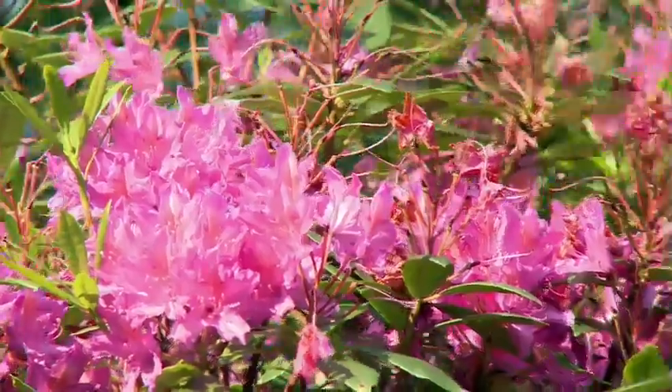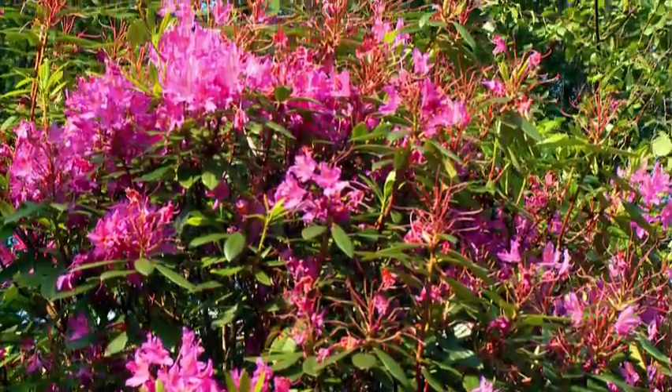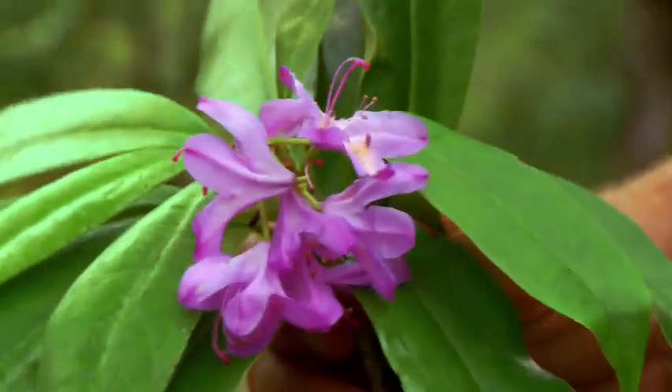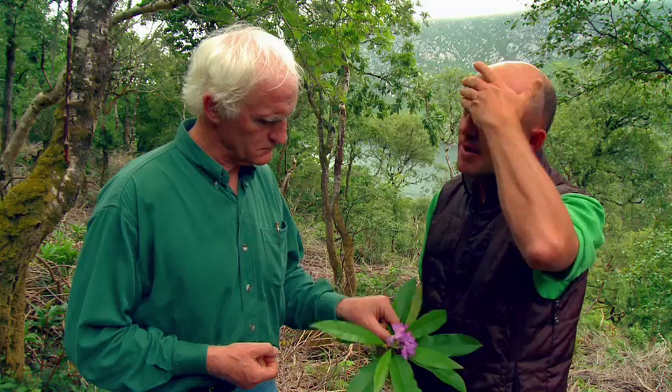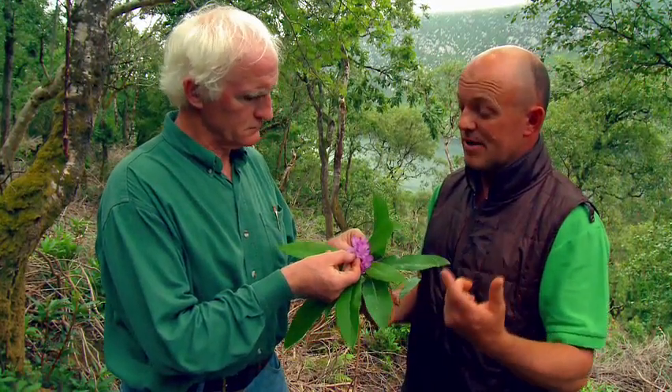Why is that and where does it come from? Rhododendron ponticum we believe was a hybrid — partly a European species and partly an American species — and it was seen as a valuable cover plant for pheasants and grouse. So why did it establish itself so well here? We have perfect growing conditions. These come up very, very rapidly. In a matter of three, four, five years you can go from a seedling plant to a flowering plant.